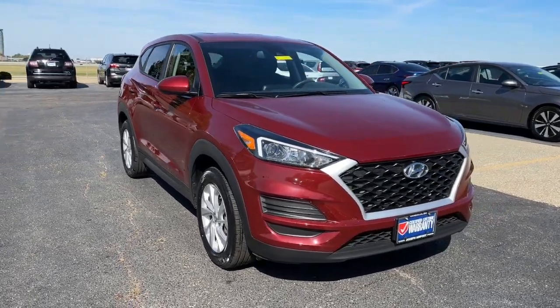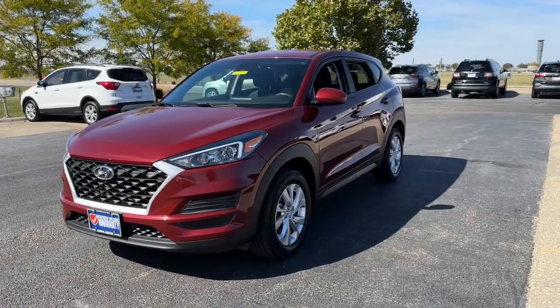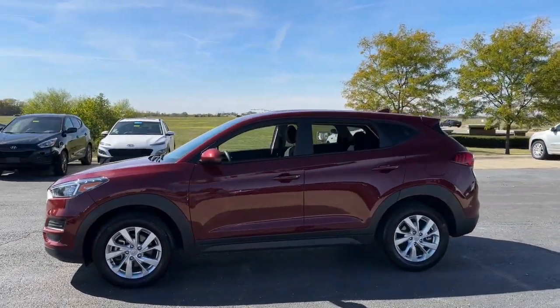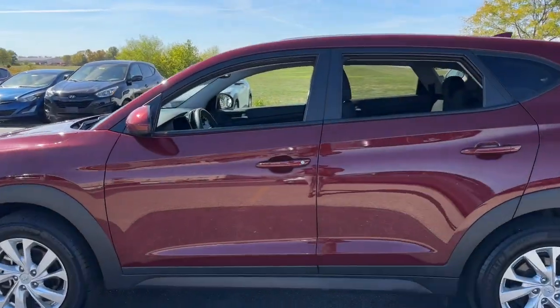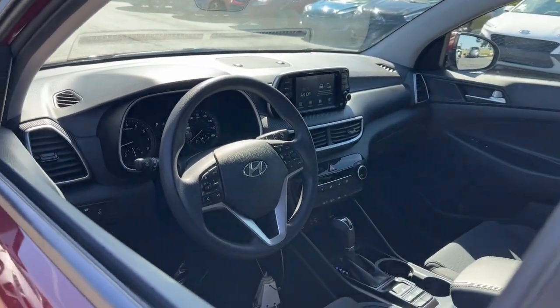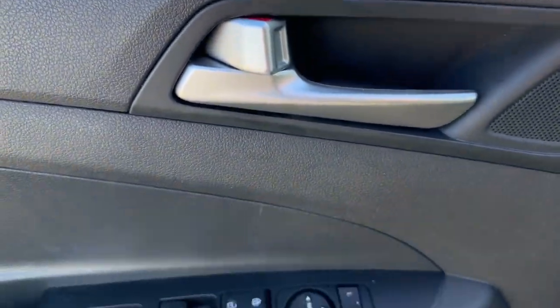Take a moment to check out the 2019 Hyundai Tucson with less than 35,000 miles on it. Give yourself the quality and comfort you deserve with this refined Hyundai Tucson — meticulously constructed, smooth riding, and equipped with standard driver assist safety features. This compact crossover has what you need to get the most out of every drive.